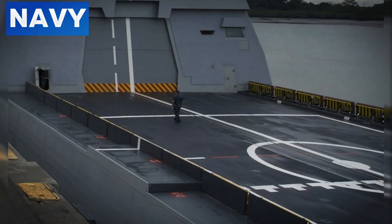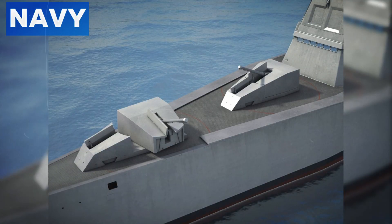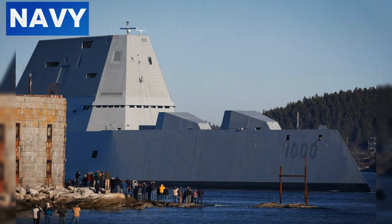In addition, the Zumwalt boasts 20 Mk57 vertical launch systems. Each launcher houses four cells, capable of deploying a wide array of missiles, such as the Tomahawk Land Attack Cruise Missile and the Evolved Sea Sparrow Missile (ESSM). This variety allows the Zumwalt to engage multiple types of threats, from surface ships to aerial targets, enhancing its versatility in combat scenarios.